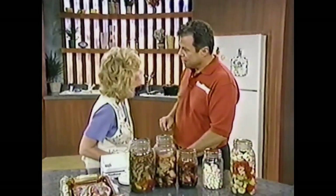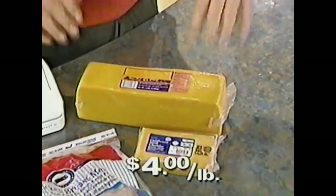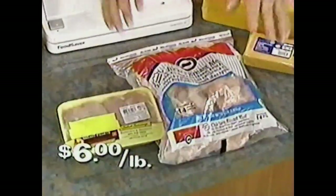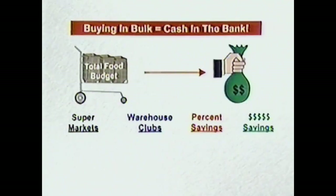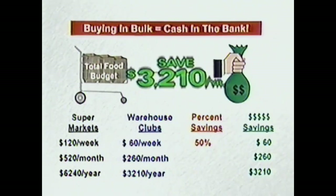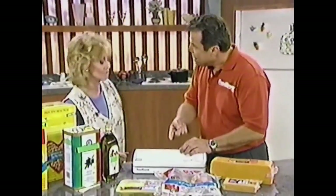How would you like to take the cash out of the trash and double it? When you buy cheese in a regular small package, it costs about $4 a pound. When you buy it in bulk, it's $2 a pound. When you buy chicken in a small package, it's about $6 a pound; buy it in bulk, it's less than $3 a pound. If you spend $120 a week on food and shop at a warehouse club, you'll spend half that. That means a family can enjoy savings of over $3,000 a year. If all you used your food saver for was to buy in bulk, you'll save 50% of your food bill.